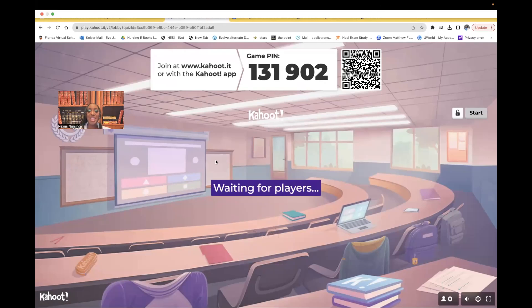Hi guys, it's me, Professor Dean. Welcome back to my YouTube channel. On this video, I'm going to be doing another Kahoot. It's going to be a very short one, going over A&P, anatomy and physiology. This is going to be the entire Kahoot — I think it's about 10 slides where you have to drag your mouse to the location that I'm speaking of.